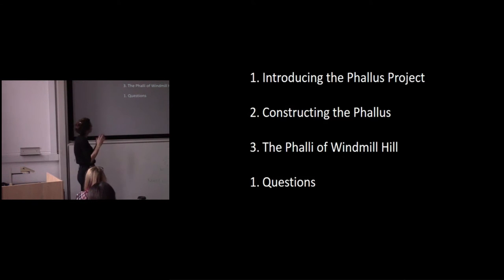I'm just going to begin by introducing the project, and then I'm going to talk a little bit about this category — the phallus — and its historical construction.